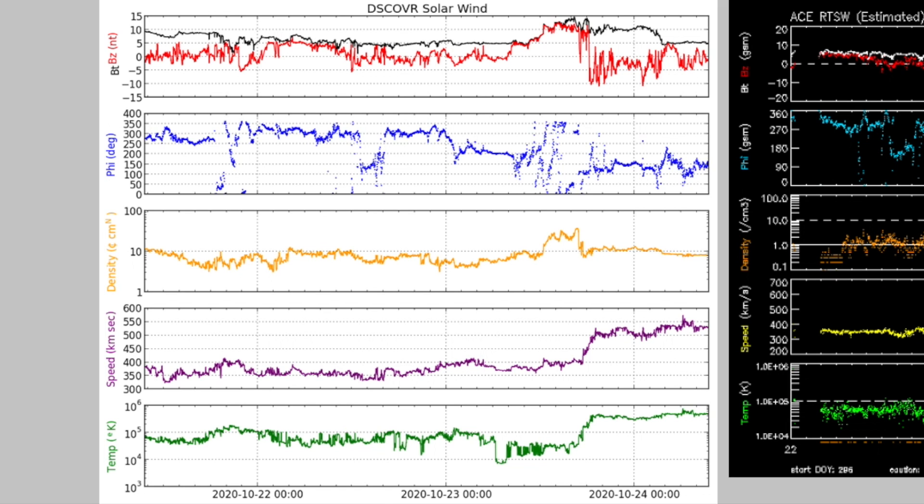Solar wind up next. A yellow density bump yesterday, followed by surging speed and temperature in purple and green below, is the arrival of a coronal hole stream. The density bump is like snow built up on the leading edge of a shovel blade. The coronal hole stream is faster than the ambient solar wind out ahead of it, catches up to it, and bunches it up for a density shock ahead of the faster, hotter stream.